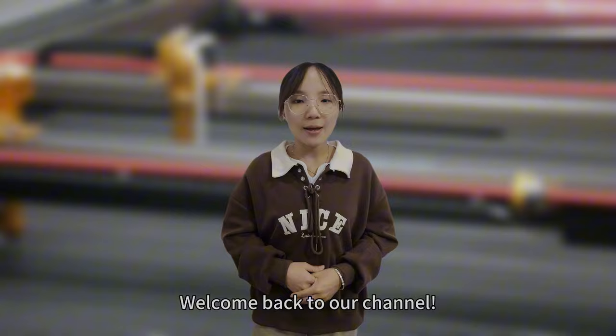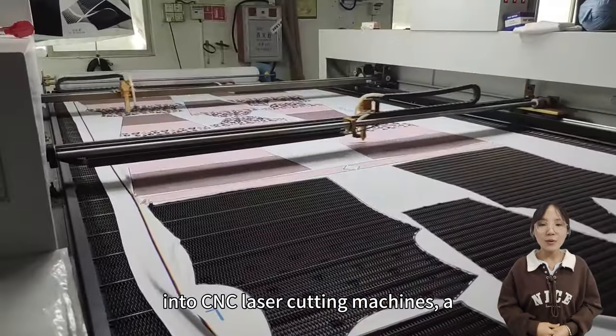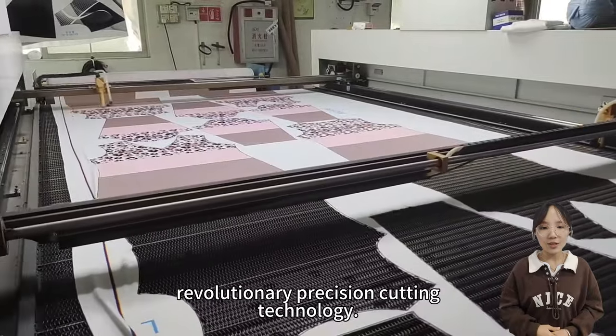Hello, everyone. Welcome back to our channel. I'm Julia, and today we will delve into CNC laser cutting machines, a revolutionary precision cutting technology.